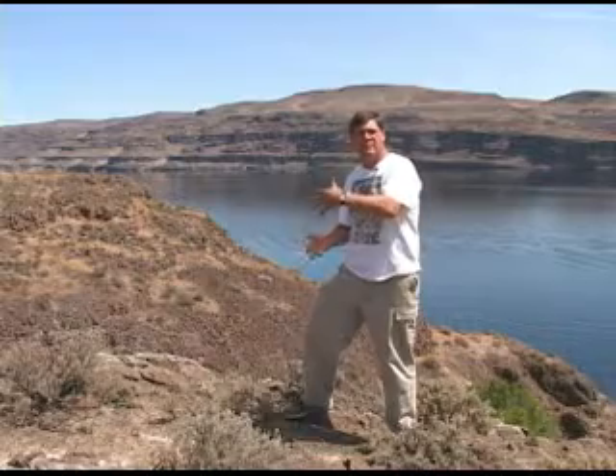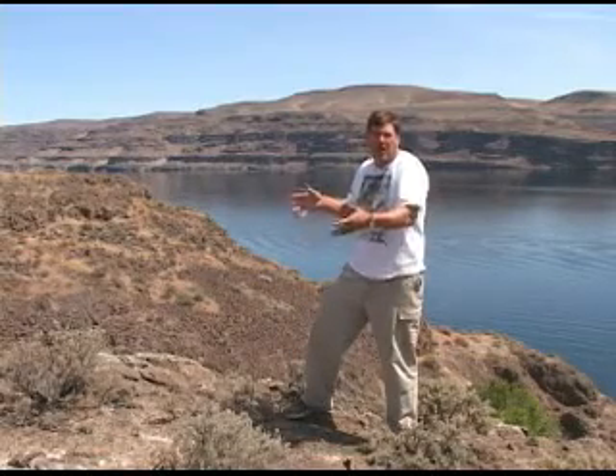Every once in a while when those fissures would erupt, the lava would flow into lakes, and those lakes sometimes had waterlogged logs lying at the bottom. As the lava hit the water, the water started to boil, the lava started to cool, and big taffy-like blobs of lava would push their way around those submerged logs and trap and bury them. The outer part of the log might burn a little, but by and large these logs were trapped and buried by lava.